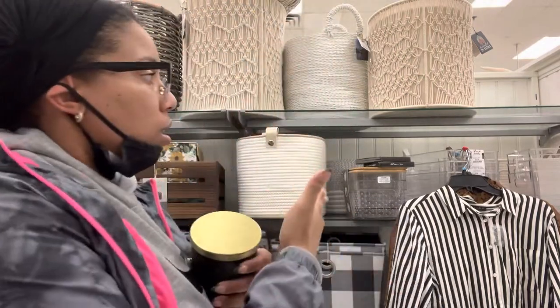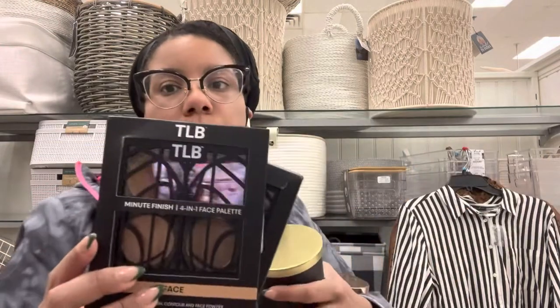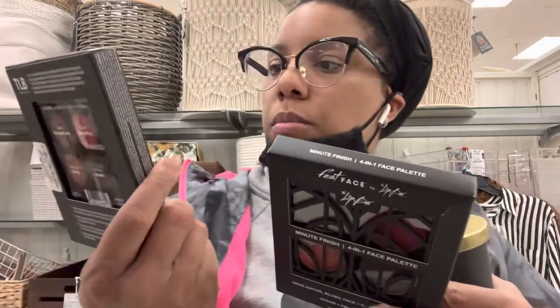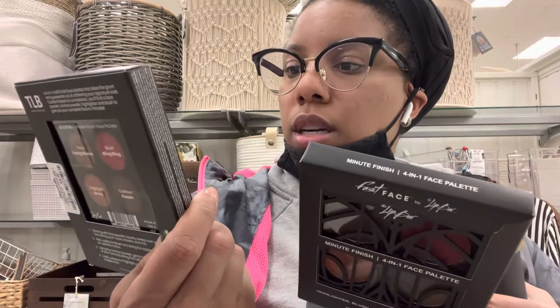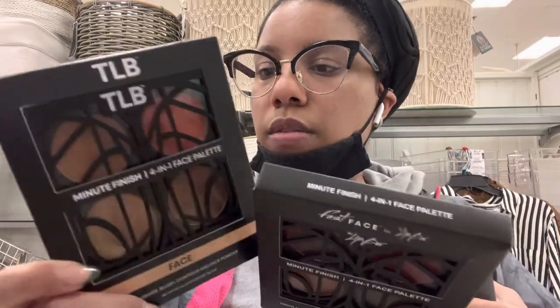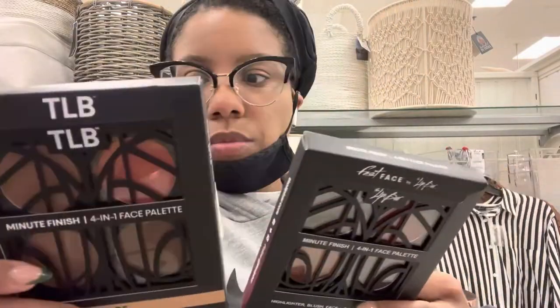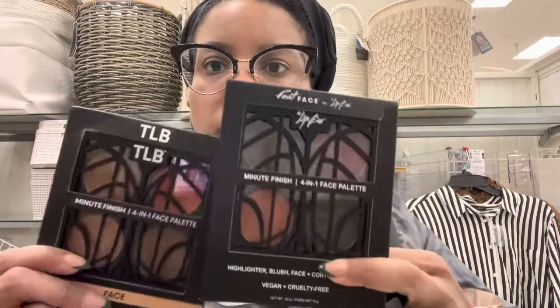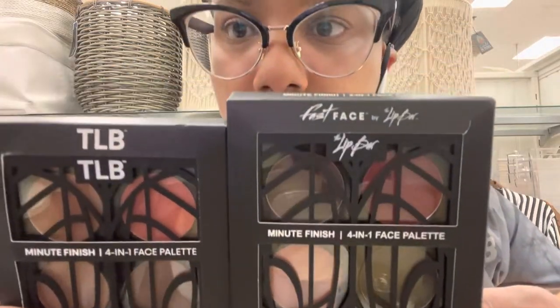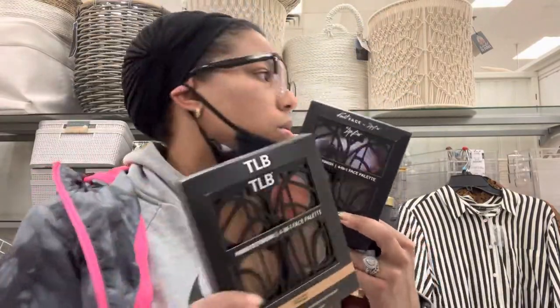I came in here saying I'm not gonna buy anything and now it's four shirts and two makeup products! Look at this — it's the Lip Bar Minute Finish four-in-one face palette: highlighter, blush, contour, and face powder. They're only $4.99. This deeper one is gonna be too deep for me so I'm just gonna get this lighter one.